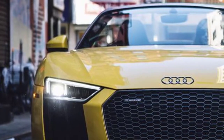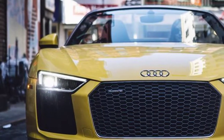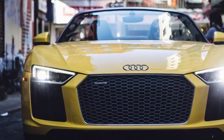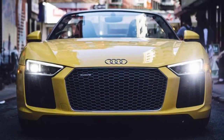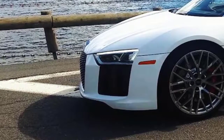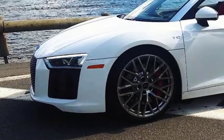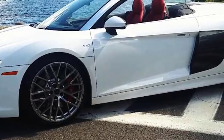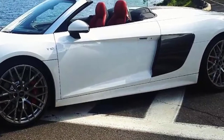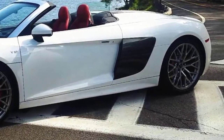Audi didn't quite surprise the world when it first launched its R8 supercar almost a decade ago. Fans of the four-ring brand saw it coming in the R8 prototype that raced at Le Mans back in 2000. But don't let the highest performance road car to ever come out of Ingolstadt, Germany, seem like a letdown — it sure isn't. The 2018 Audi R8 remains a spectacular performance car with a phenomenal pedigree.